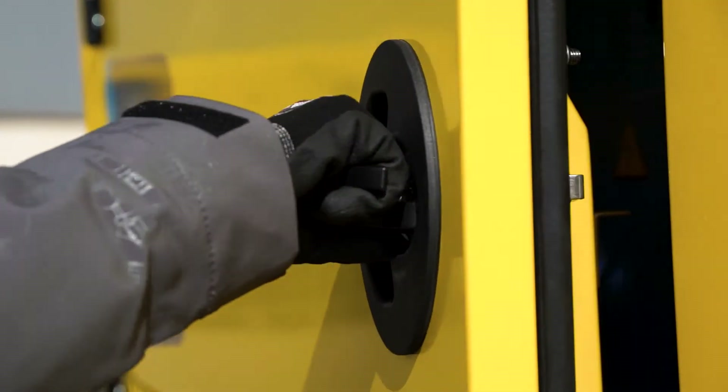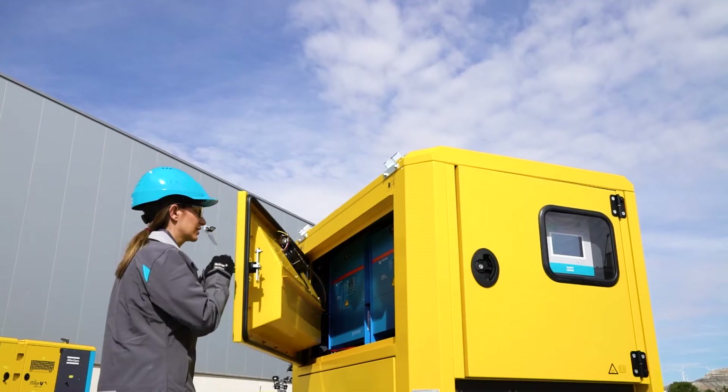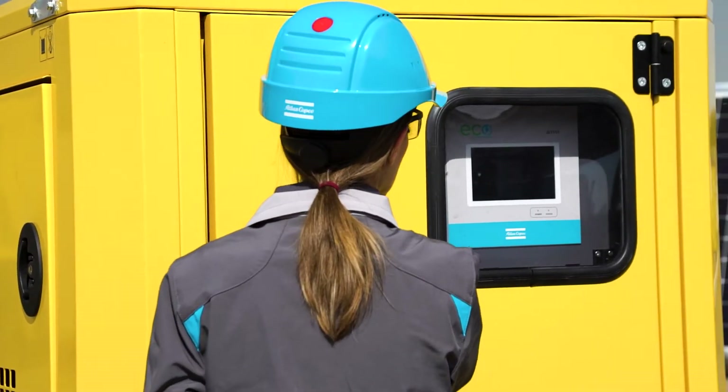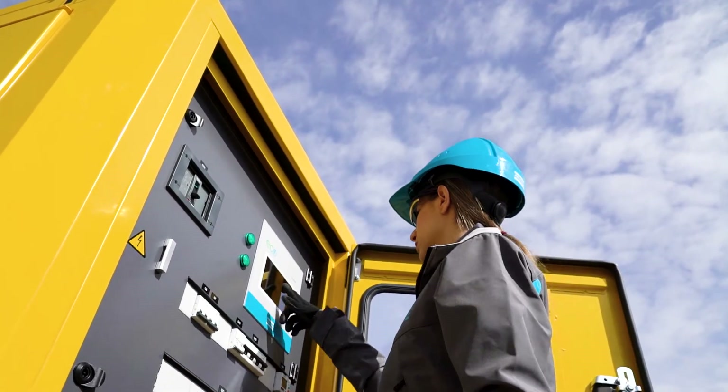Atlas Copco is leading the transformation of the power supply sector with efficient energy storage systems. And now, this evolving ecosystem is at its turning point with the introduction of a new energy management system: ECO,